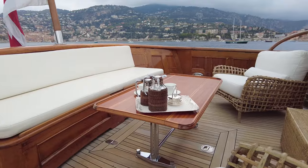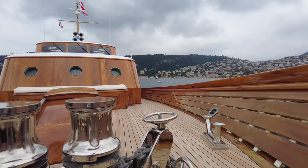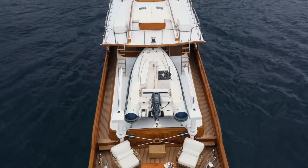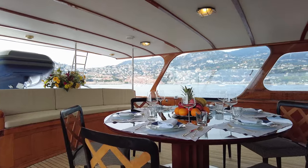As you board Sanssouci via the passerelle, you can't help but admire some of her original features, including the portholes in the coach roof. Her 5.5-metre Yamaha tender is stored on top of the coach roof, and forward of this is a round dining table with seating for eight for covered alfresco dining.